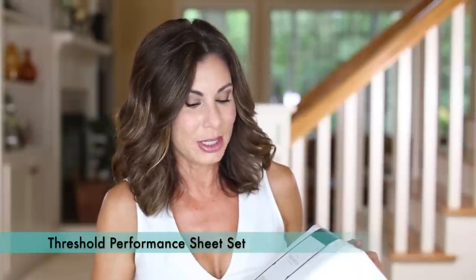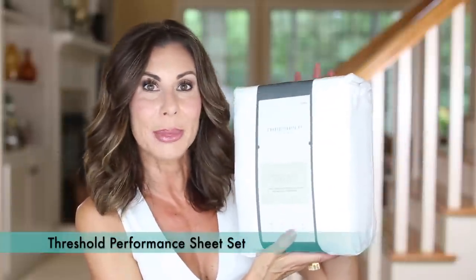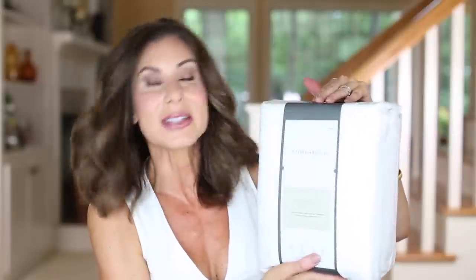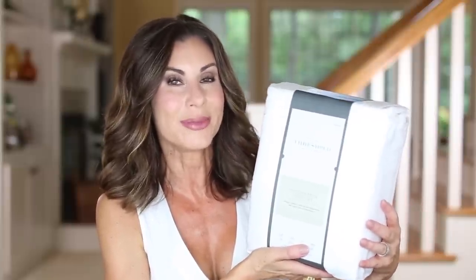Moving on to a home item — Target was having a sale on our favorite sheets, so we stocked up and purchased two sets. These are by Threshold, which is a line by Target. They are the performance sheet set. I like white sheets — I like white everything. You can get stains out of white with bleach in cold water. How I found these is I took a poll on Instagram stories years ago asking for favorite sheet recommendations, and this is the one that won. Highly recommend.